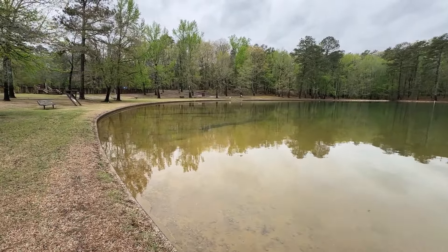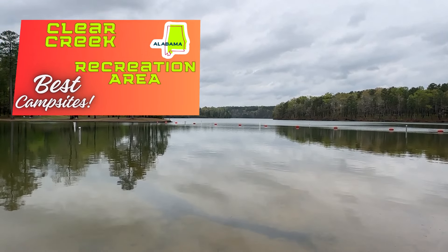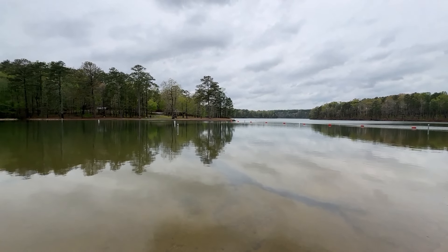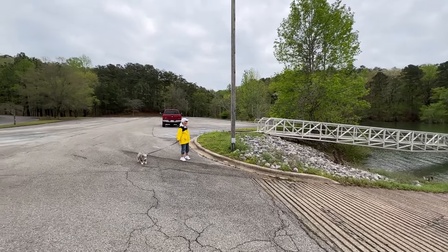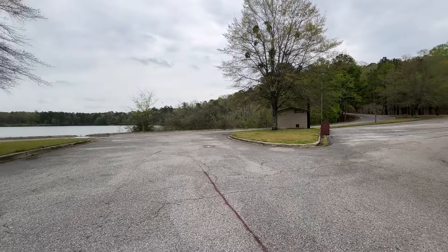Clear Creek Recreation Area in the Bankhead National Forest. Let's go over and check out the campground — I'll only be showing you the best campsites. At Clear Creek Recreation Area they also have a pretty nice boat ramp and courtesy dock with a large parking lot, a set of restrooms, and a big turnaround area. Nice facilities here.